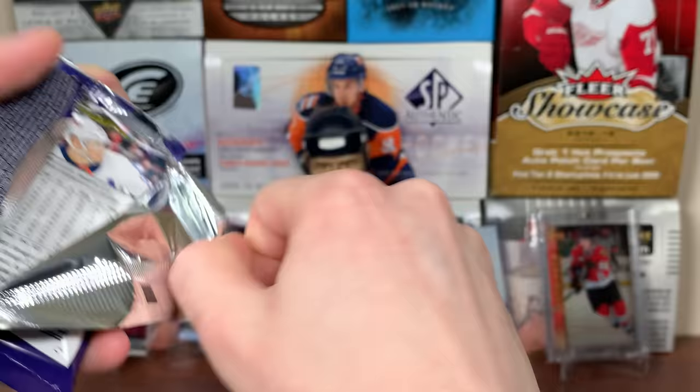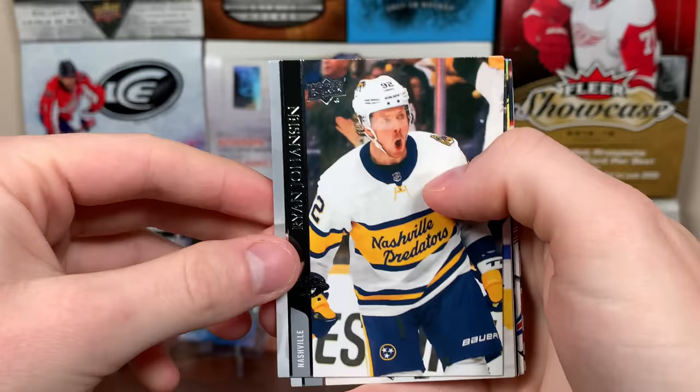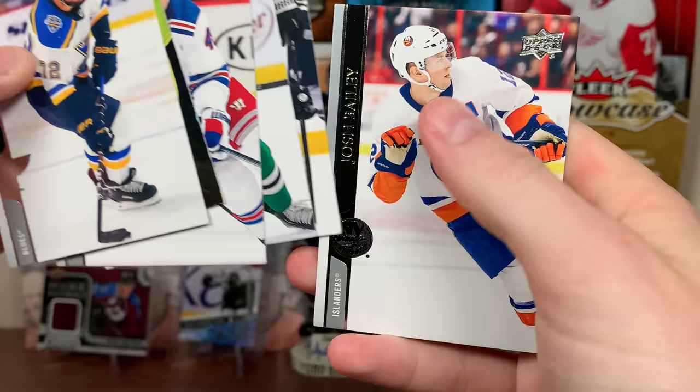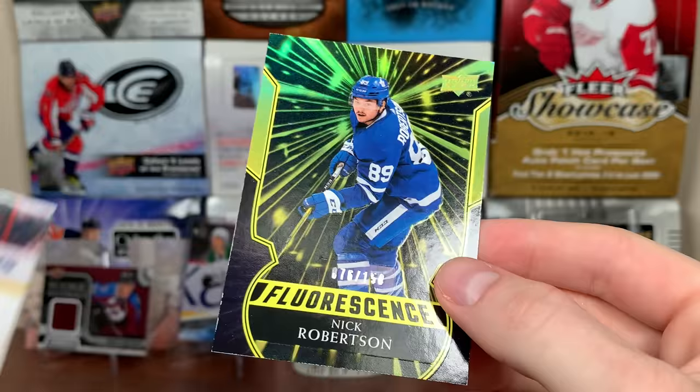Final five packs. We got Rookie Materials — I believe those are 1 in 55 packs. But we got Ryan Johansson, Cam Fowler. Ooh — we got maybe a Fluorescence? What the heck is this? Justin Falk — yeah, it must be a Fluorescence. Brendan Lemieux, Dennis Guryanov, Dustin Brown, and Josh Bailey. Got a Fluorescence — looks like it's a gold. Nick Robertson — sweet! Fluorescence — awesome there.